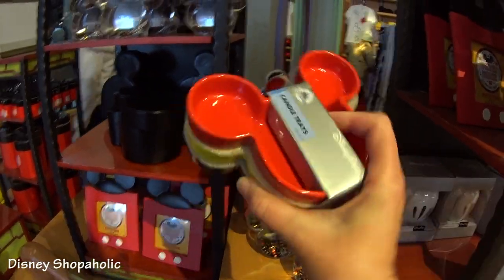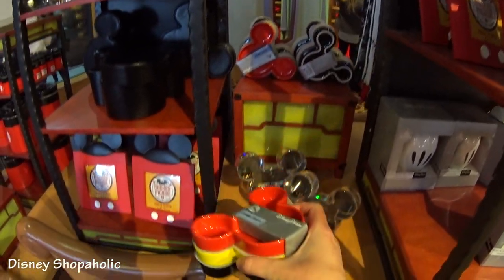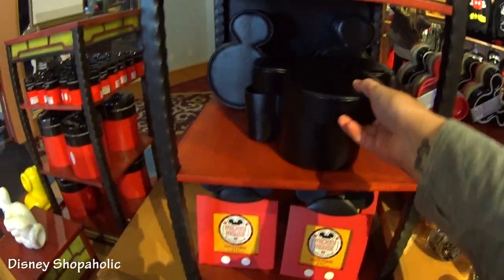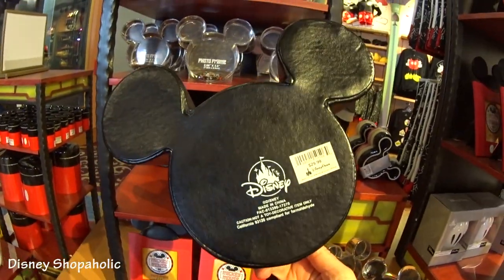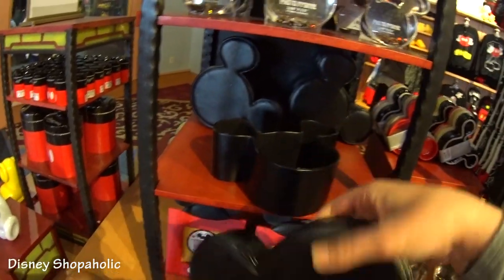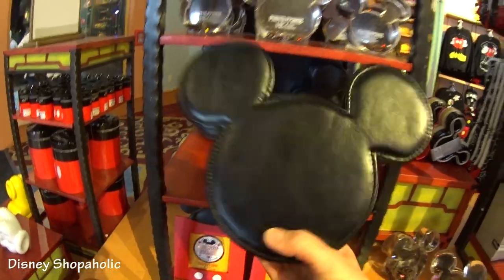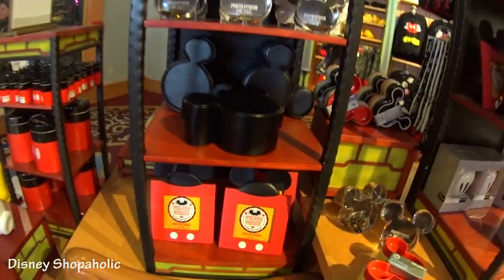$19.99 — you get three different Mickey shaped candle trays. This is the kind of stuff that I love right here. Super practical, wonderful souvenirs. Look, it's a box to put your stuff in — $29.99. It's a Mickey icon little box to put whatever you want in there. Can you imagine keeping like your Disney pins and stuff in there? I could think of lots of stuff to put in there.